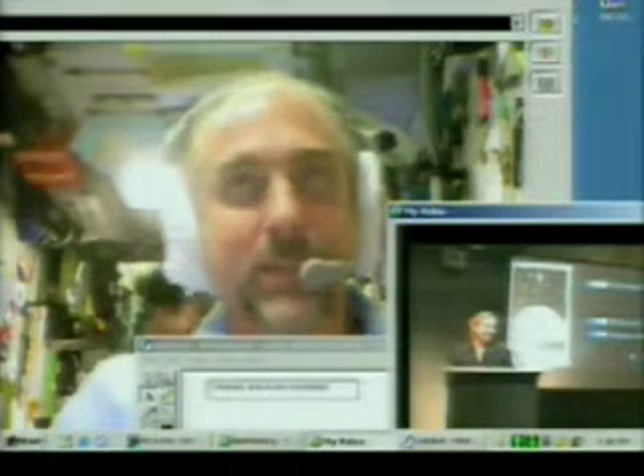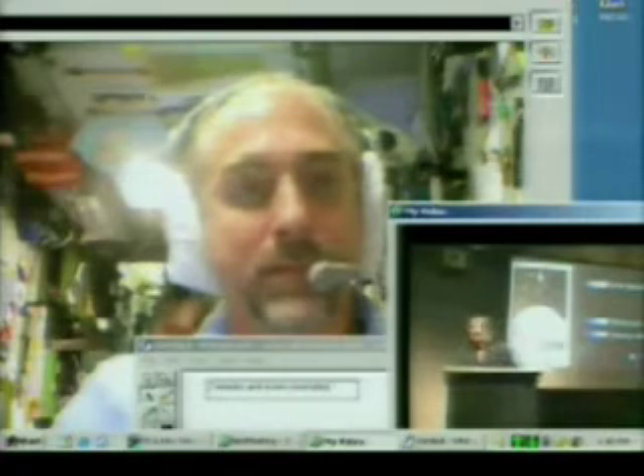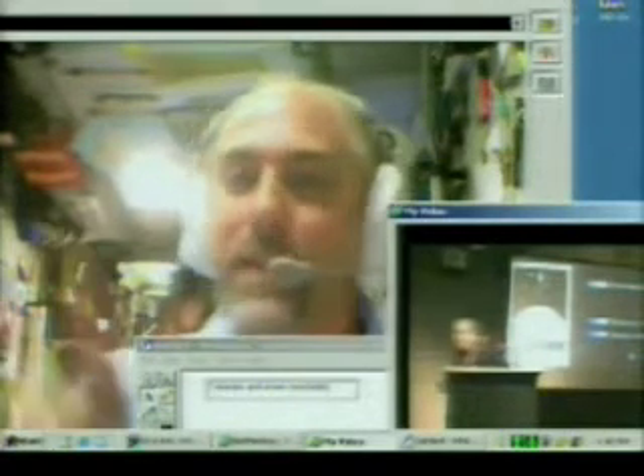What do you like most about being in space? Well, there's two things: the view and being able to fly like Superman.